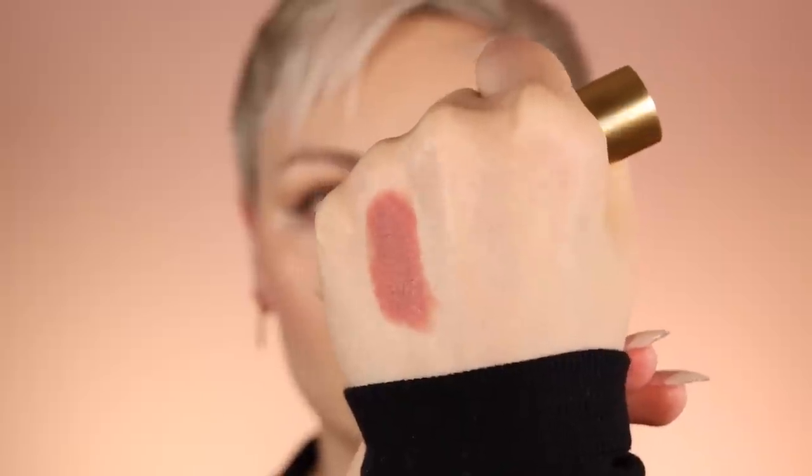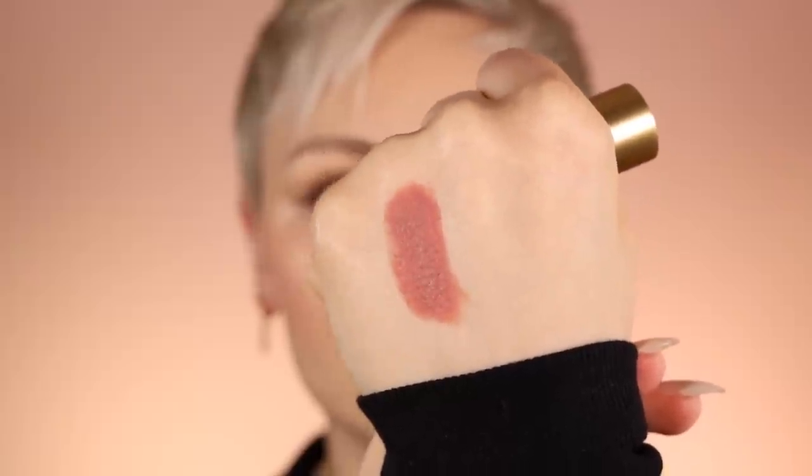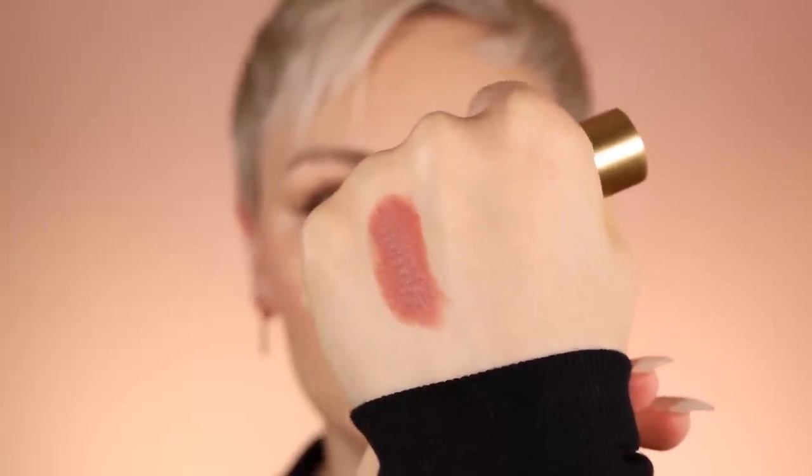Terrible swatch — this is Velvet Fawn. The thing that's nice about them is that they have a matte finish, but they're incredibly comfortable on the lips. When you touch them, they are literally that — they are velvet. They are called the Velvet Mattes, I think.